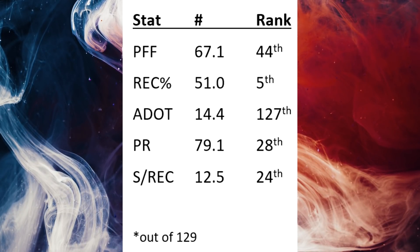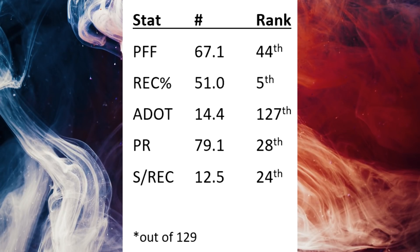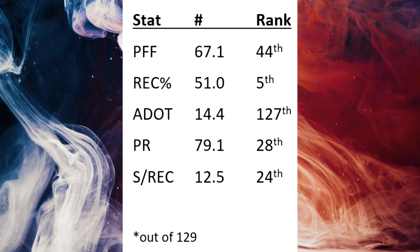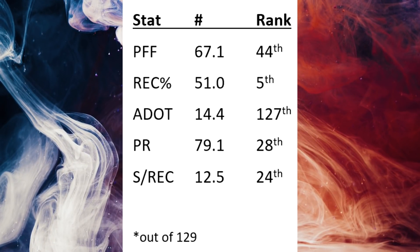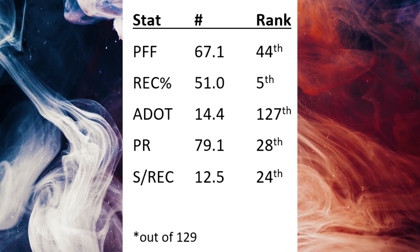I want to start off this video about Eric Stokes by looking at a table. Let's look at some numbers because there are some very fascinating stats from his rookie season. We're going to look at five different stats — the second column is the actual stat value, and then the rank where he ranked among the rest of the league. PFF grade was 67.1, which was 44th in football.